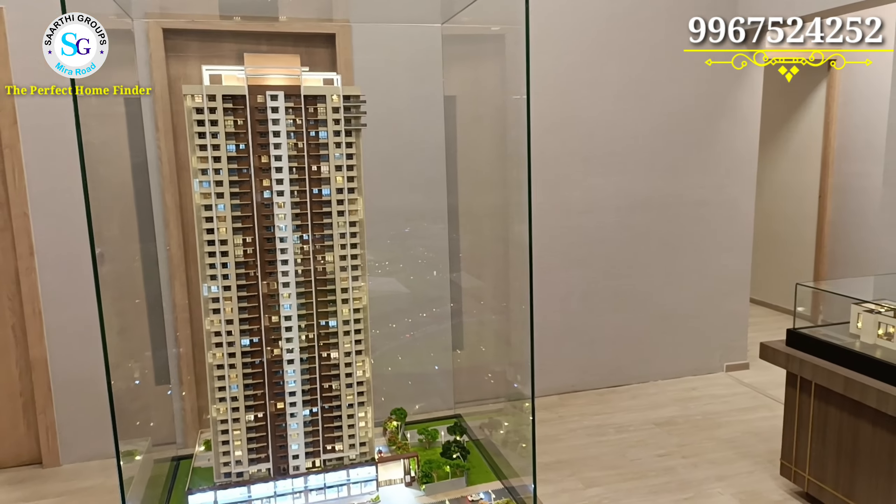This is the 1BHK layout. When you enter the living room, you can see how you can design the layout. You have a dining space, a sitting area, and a sofa space. You can see a French window in full size. The bathroom has three sections: a shower area, commode area, and wash basin area.